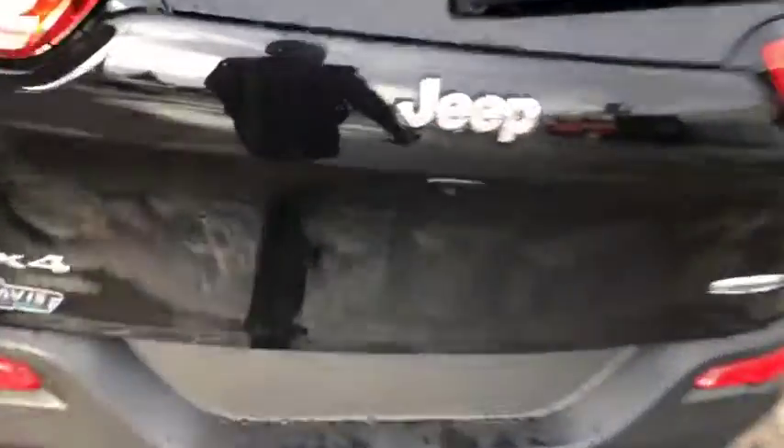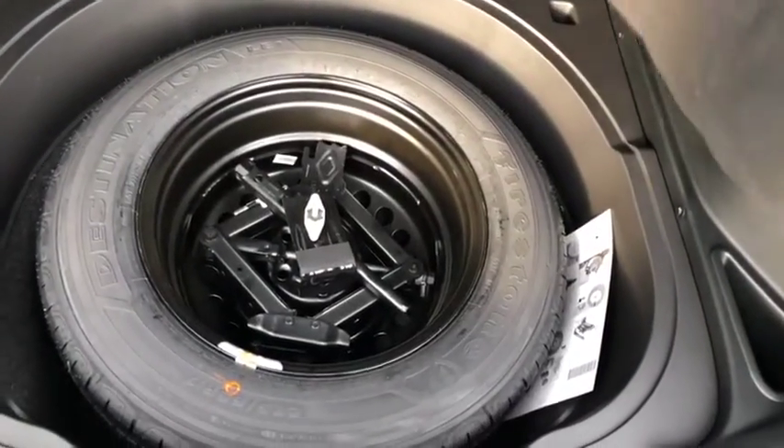Take a quick peek inside the back — quite a bit of storage space as you can see, with even more just underneath. With a lift here, you have your spare tire and jack there as well.